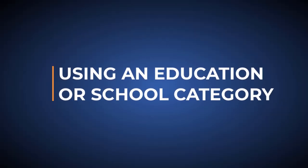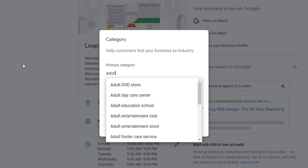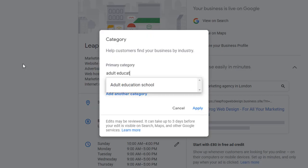Let's move on to the fourth reason Joy mentions in her article: using an education or school category on your Google business profile. If you are using an education or school category in your listing, apparently anyone trying to leave you a review will not be able to do so. Although the person attempting to publish a review will not get an error message, it will not show anywhere. Unfortunately, there is nothing you can do if you fall into this scenario.